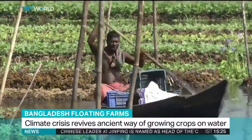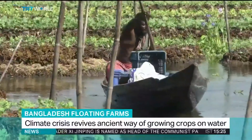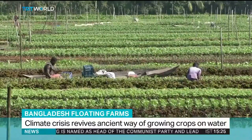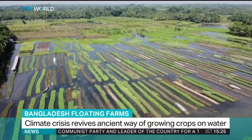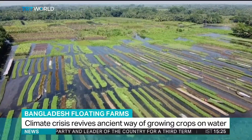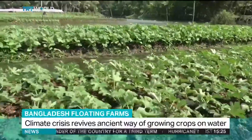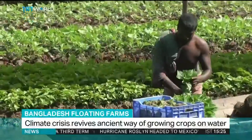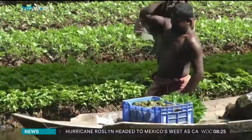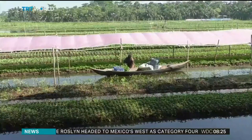Starved of land, it hasn't stopped Bangladeshi farmers like Mohammed from growing his crops. These floating farms, woven from weeds, are providing a lifeline for farmers like him. This centuries-old tradition in these low-lying deltas is usually only done for five months of the year, but with extended flooding seasons, it is becoming more common.